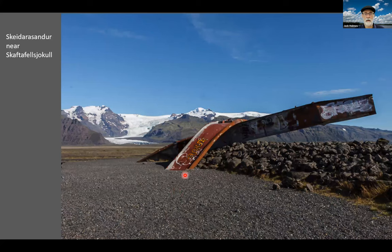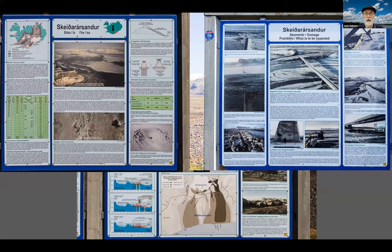This is outside the Skaftafell park. There's a monument to the 1996 jökulhlaup, with twisted bridge supports buried in the sandur. Near it there are signs about the 1996 Grímsvötn jökulhlaup. Grímsvötn is a sub-glacial volcano underneath the Vatnajökull glacier. A jökulhlaup is a sort of glacial tsunami that originates beneath the glacier. Volcanism melts the underside of the glacier and fills a sub-glacial lake, then this water level rises and flushes the water out over the sandur. This flushing is called a jökulhlaup.